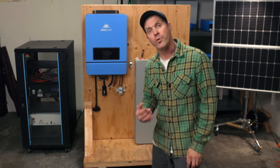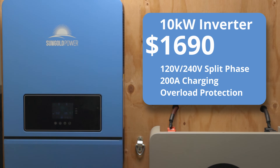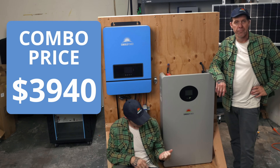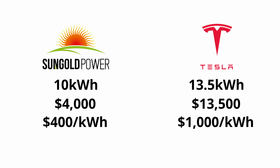Why pay Kardashian money for your solar when you can get all the same parts at Amber Rose prices? Like this cute little 10 kilowatt inverter paired with this 10 kilowatt hour battery — you can get both of them for under 4,000 bucks. It'll do everything that pretty little Tesla Powerwall will without all that extra price tag.